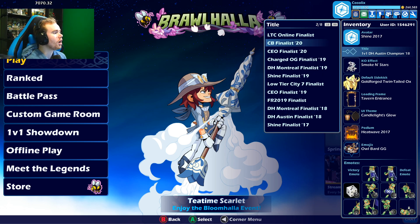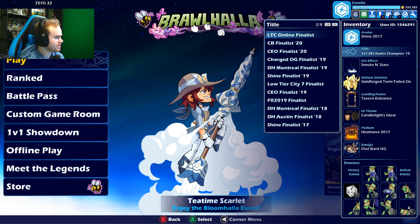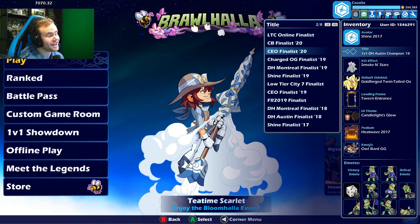And then next, a long list of finalist titles: 2019 finalists, CEO finalists, Low Tier City finalists, Shine, Montreal, Steel Series, the midseason, 3v3, Spring, Mammoth finalists. There's just so many finalists — I've been playing a while. I know, I get it, I'm old.